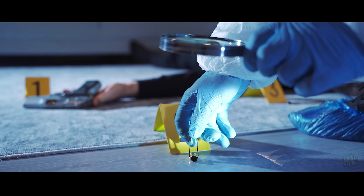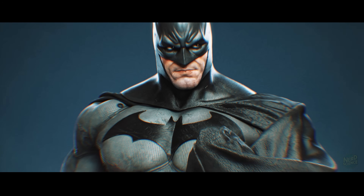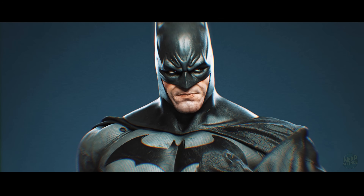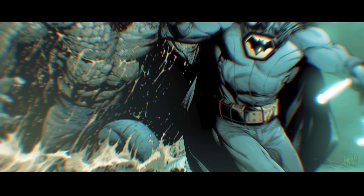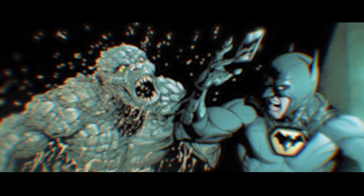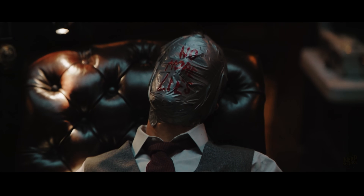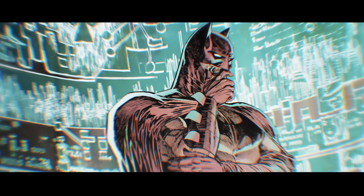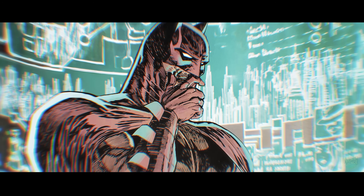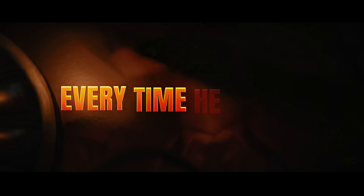Real crime scene investigators wear sterile Tyvek suits that make them look like giant marshmallows. Batman wears a textured cape that acts like a forensic Swiffer. Think about his night before he hits the crime scene — he's been hugging rusty gargoyles and wading through sewer water with Killer Croc. When he lands at the murder scene and dramatically swoops that cape around, he's effectively shaking a dirty rug over the evidence, raining down pollen, soot, and sewer pathogens directly onto the victim. Science relies on finding the one thing that doesn't belong, but Batman introduces thousands of things that don't belong every time he moves.